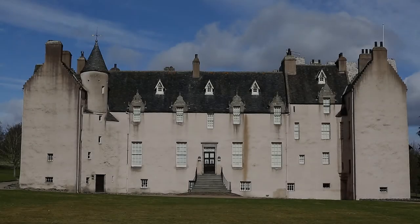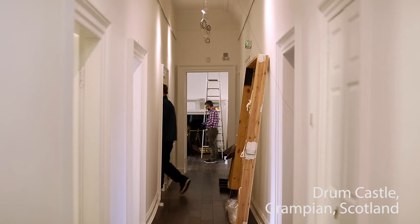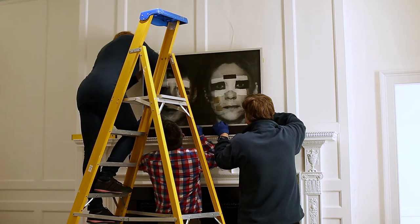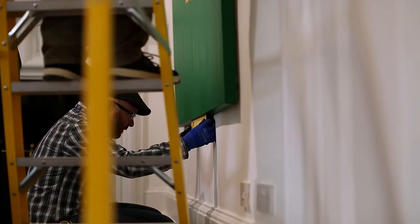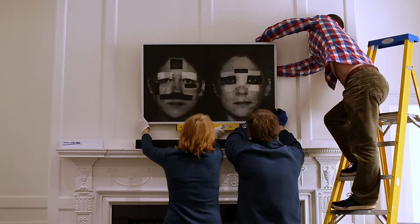700 years of history meets modern contemporary art in a unique collaboration between Drumcastle and Aberdeen Art Gallery. An area of the castle previously unseen by the public has been transformed into a purpose-built gallery.